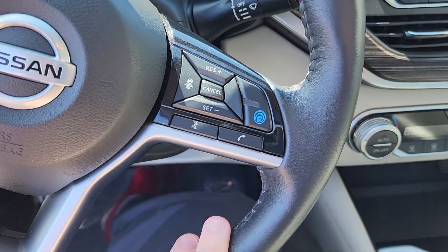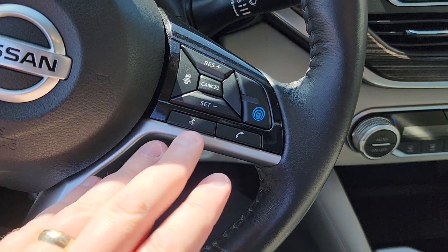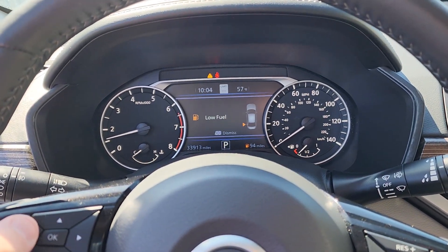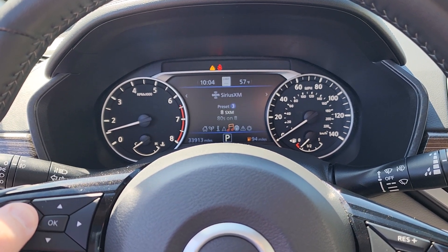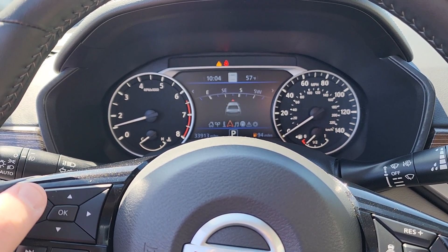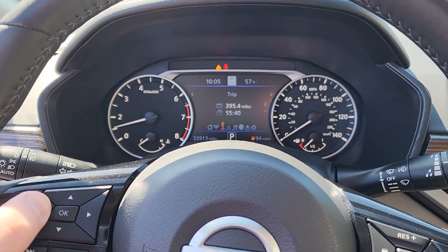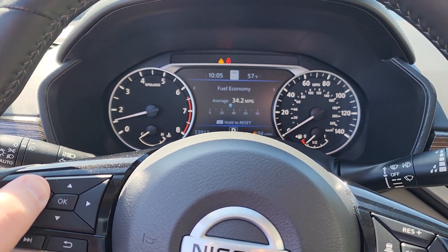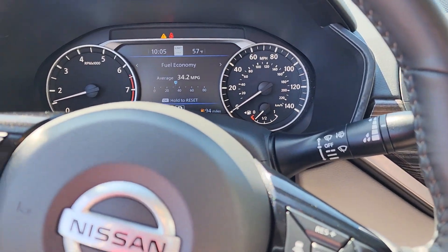Dual zone climate control is right there. The blue button is going to be your Pro Pilot Assist as well as your intelligent cruise control. Bluetooth controls are right there, and back here you can look at all the different things on this screen — whether it's audio, navigation, any trip information you need, fuel economy. As you can see, the Altima does get phenomenal gas mileage.